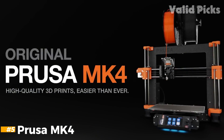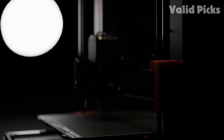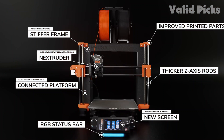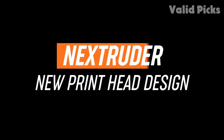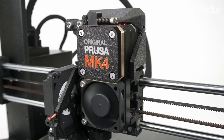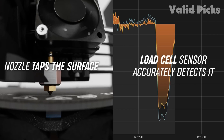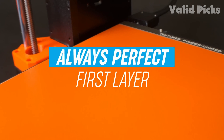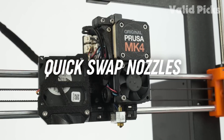Number 5: Prusa MK4 — Best Premium 3D Printer. As the sequel to the MK3S+, the MK4 does not disappoint. Prusa's new flagship printer has maintained its reputation as the premium printer for makers of all levels. At a price point of $1,099 for a pre-assembled machine and $799 for a DIY kit, the MK4 is one of the most expensive printers on our list. That price may sound exorbitant for some hobbyists, but for makers who want top quality performance and stellar customer service, the MK4 is worth the investment.